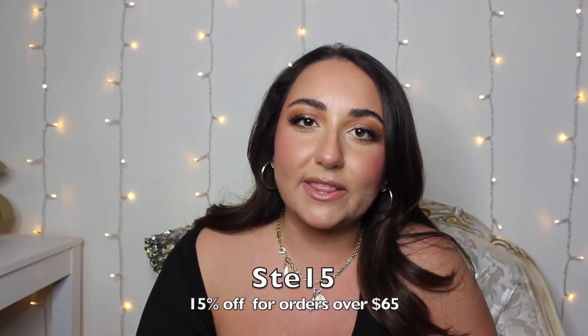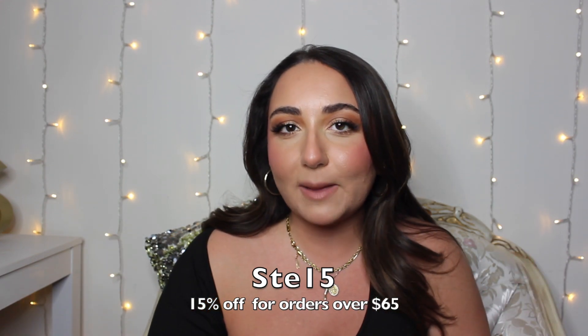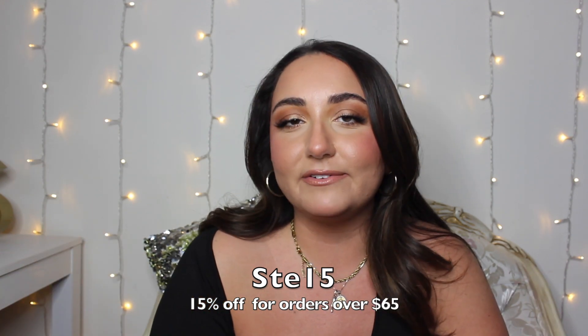That's going to complete everything in my Cupshe try-on haul. I hope you guys enjoyed this video! Let me know in the comments what was your favorite item from today's haul. If you want to get any of these items, I will have them linked down below in the description box. Be sure to use my code listed on screen and in the description box to get 15% off your orders of $65 or more. Thank you guys so much for watching — please hit that subscribe button, leave a comment and a like, and follow me on Instagram, TikTok, Twitter, and Snapchat. It's all linked below. See you in my next video!